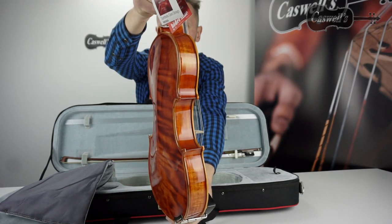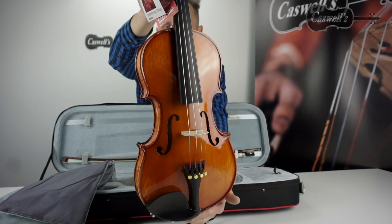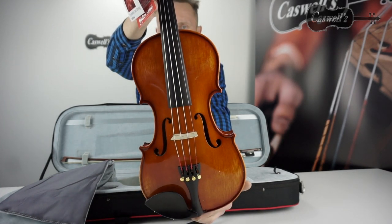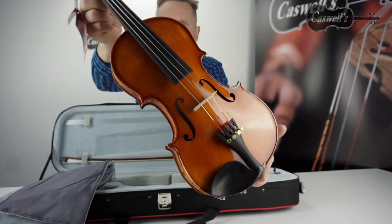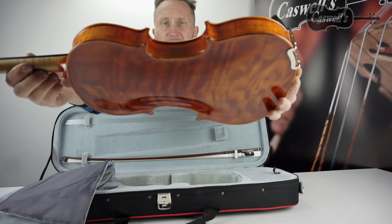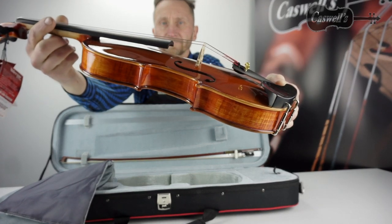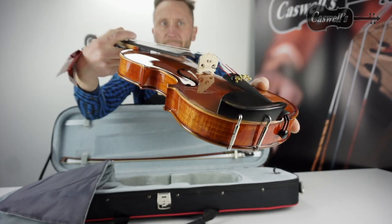Although this instrument is already set up with High Design strings, which are better than the standard factory strings, the instrument can be further upgraded by adding quality branded synthetic core strings. This greatly enhances the warmth and tone of the violin. You can of course add any preferred string from our website, but we suggest three of the most popular setups as standard options.